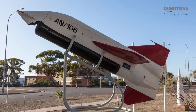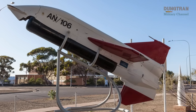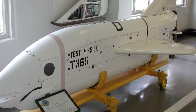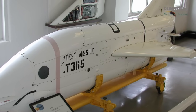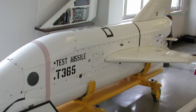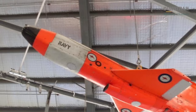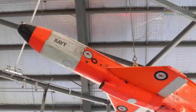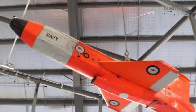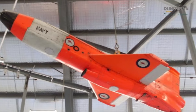IKARA's legacy transcends its operational life, offering enduring lessons for defense programs. The 2021 book IKARA: Australia's Cold War Wonder Weapon by Angus Britz frames it as a model for self-reliant defense development, relevant to Australia's AUKUS-guided weapons initiatives. Its technology influenced the Tirana target drone for naval training, and its networked warfare concepts — integrating sonar, computers, and guidance — prefigured modern naval systems.